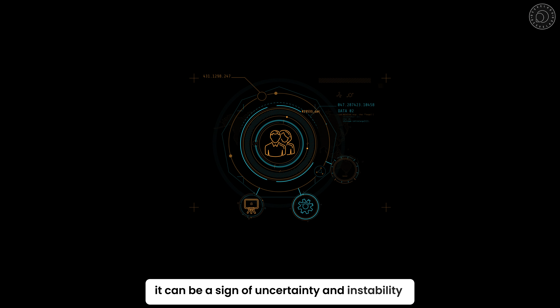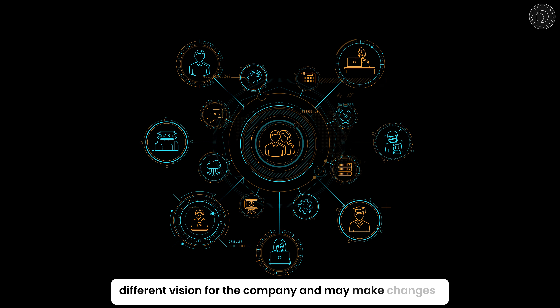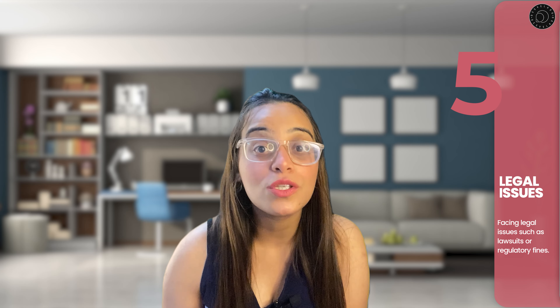Fourth, management changes: if a company experiences a change in management, it can be a sign of uncertainty and instability. This is because new management may have a different vision for the company and may make changes that could negatively impact the company's financial performance.